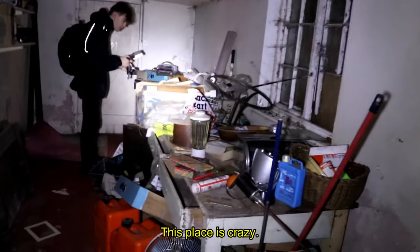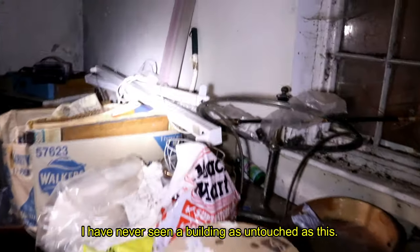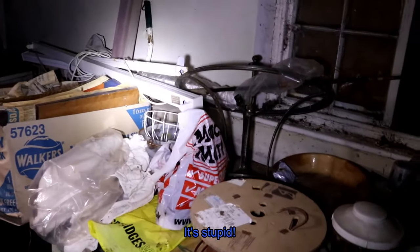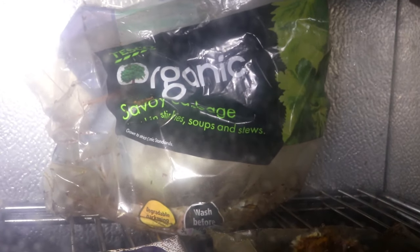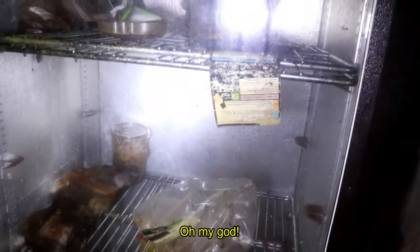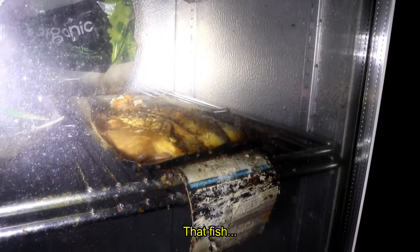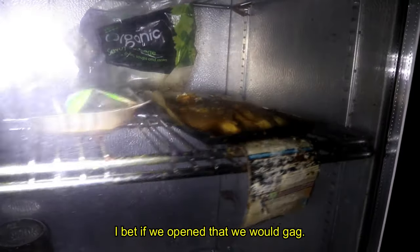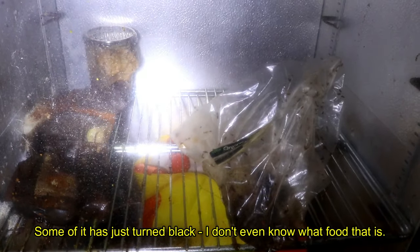This place is crazy — it's really nice. I've never seen a building as untouched as this. I bet if we open that it will gag. Some of it's just turned black. I don't even know what food that is.